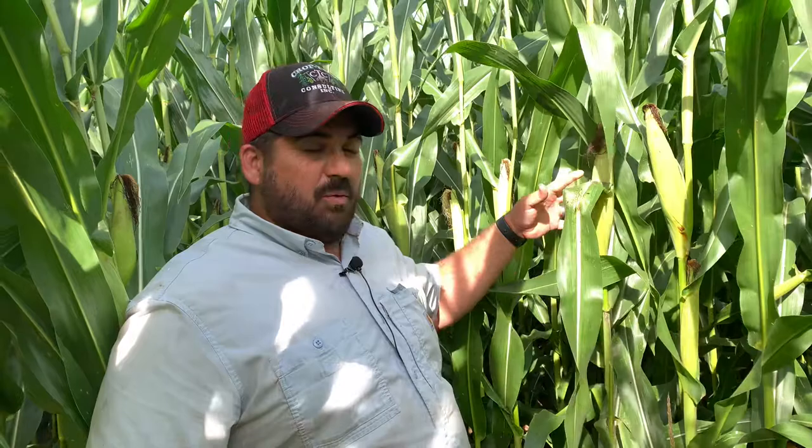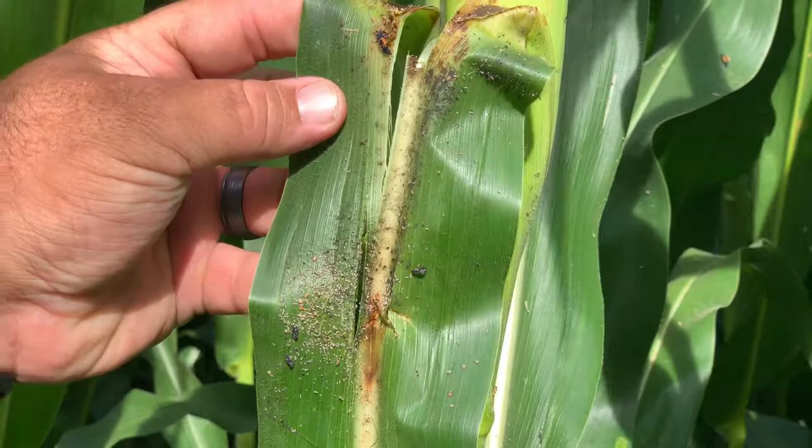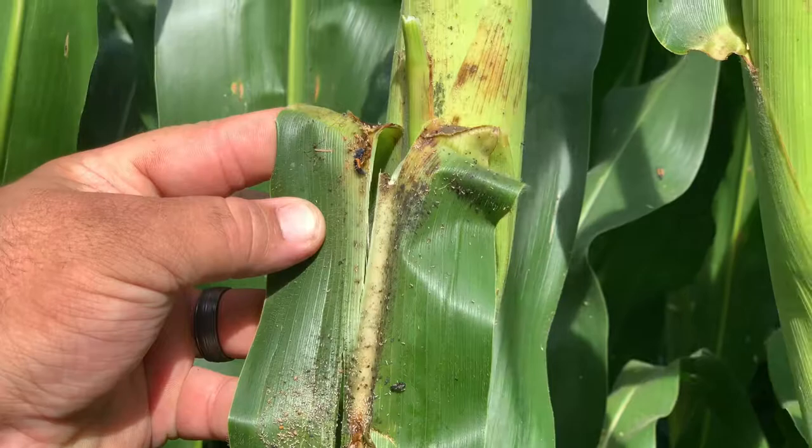Here we're finding aphids at ear leaf level. We're not as concerned with aphids down at the ear leaf, but we will be concerned as they move to the top of the plant. If we were getting ready to spray a fungicide on this field and found aphids anywhere, I'm probably going to throw in an insecticide.